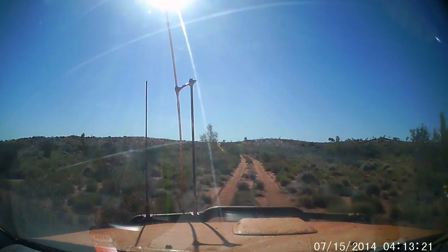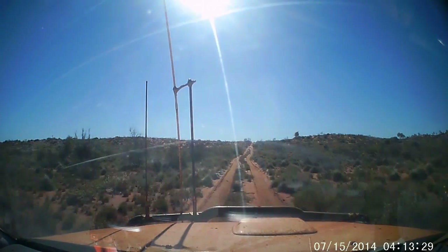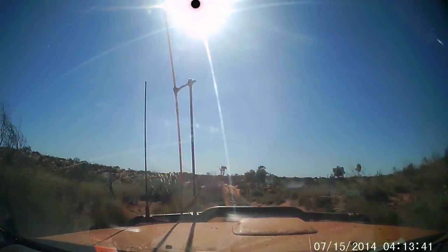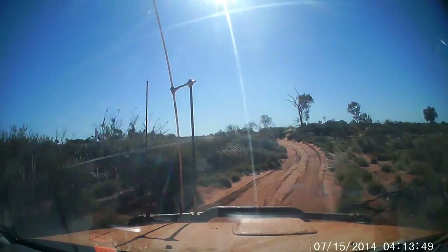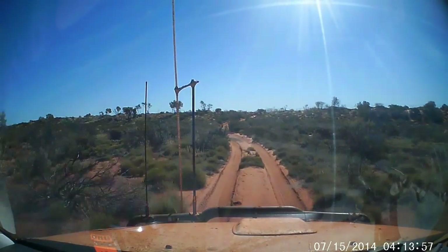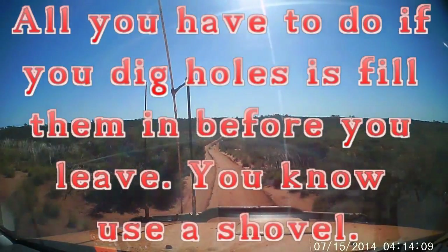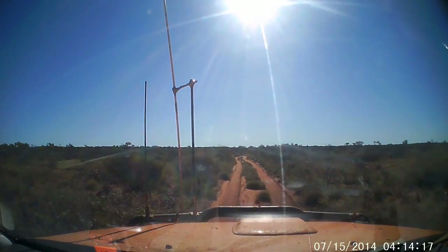Okay guys, here comes another sandhill and this one's a little bit steeper. We'll see how we go. That's what they're doing — digging holes. That's what happens to these idiot towed trailers on tracks like this.